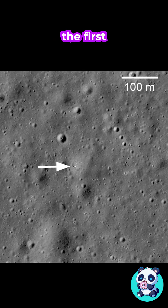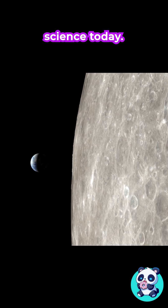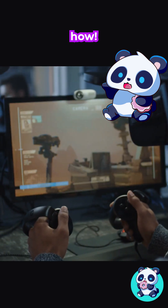This is Lunokhod 1, the first robot to drive on the moon over 50 years ago. It's not operating anymore, but it's still helping science today. Stick around to find out how.